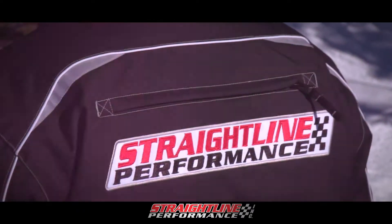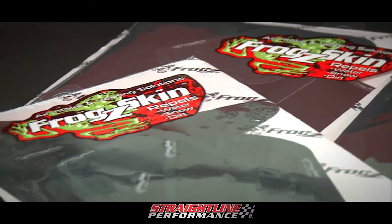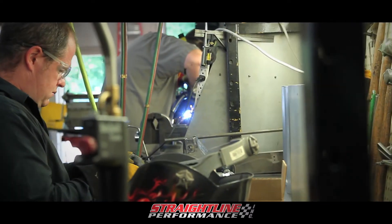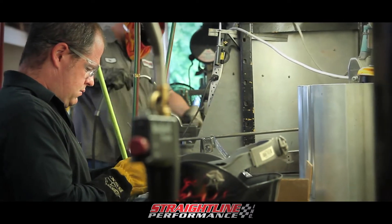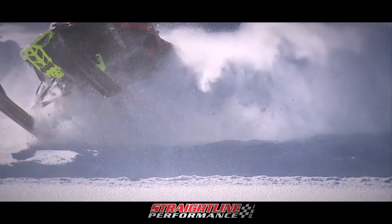Straight Line Performance is an ever-expanding business with growing partnerships. On the way to becoming what they are today, Straight Line Performance products have had to perform through all the elements and withstand all riding conditions.